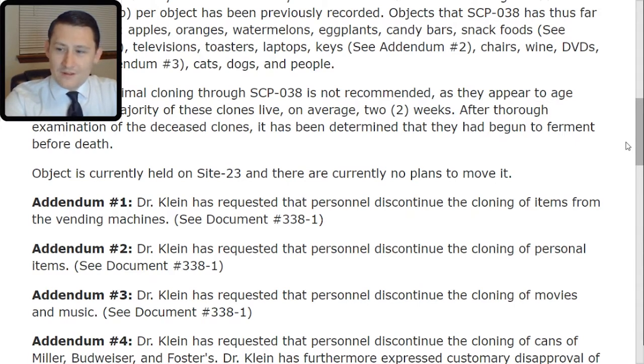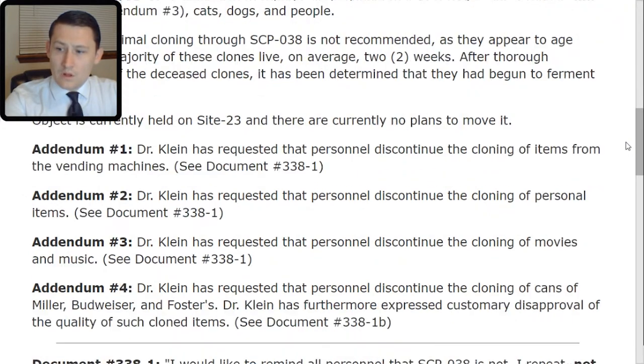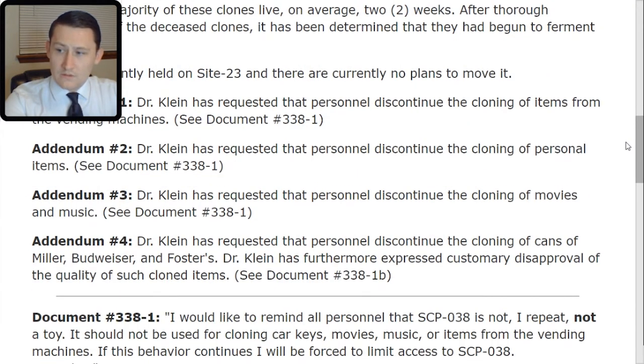Addendum 4: Dr. Klein has requested that personnel discontinue the cloning of cans of Miller, Budweiser, and Fosters. Dr. Klein has furthermore expressed customary disapproval of the quality of such cloned items. See document number 338-TAC-1. Bravo.